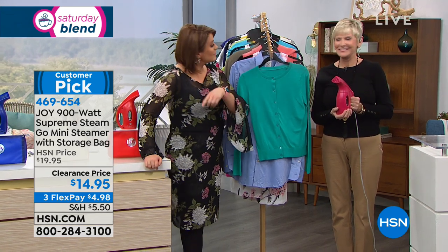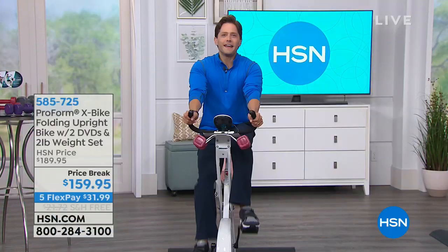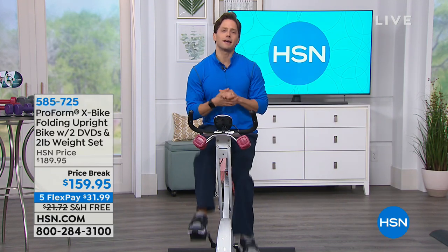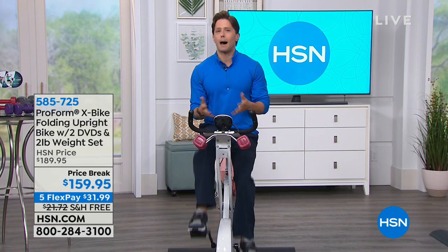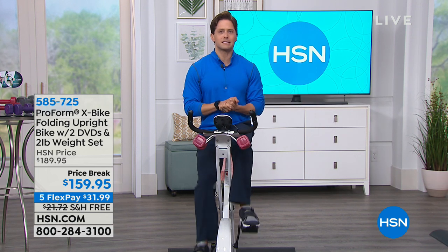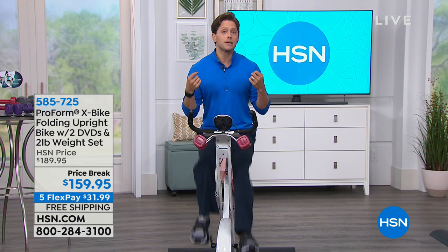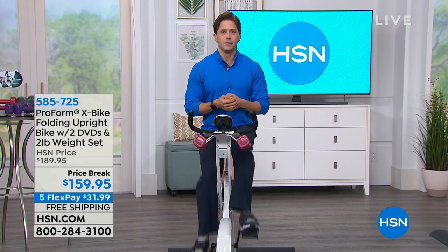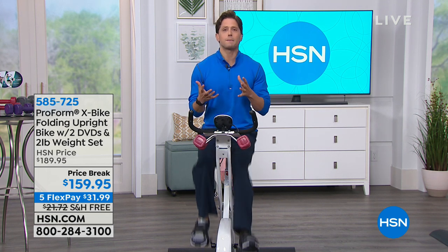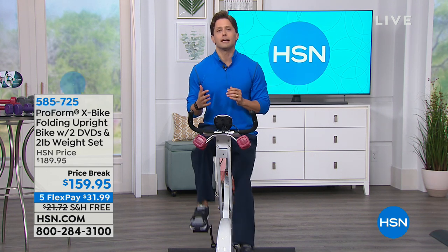Thank you, Tammy — what an amazing idea, and it's the lowest price we ever do it too. It makes our lives so much more convenient than pulling out the iron and ironing board, or using the hotel iron that sometimes stains your clothes. Item 469-654, and of course you can shop all of our amazing Joy items on hsn.com — just type in Joy and check it all out.